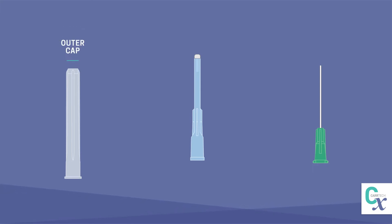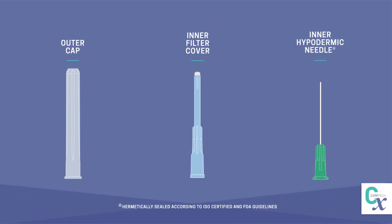FROG includes an outer cap, inner filter cover, and inner hypodermic needle.